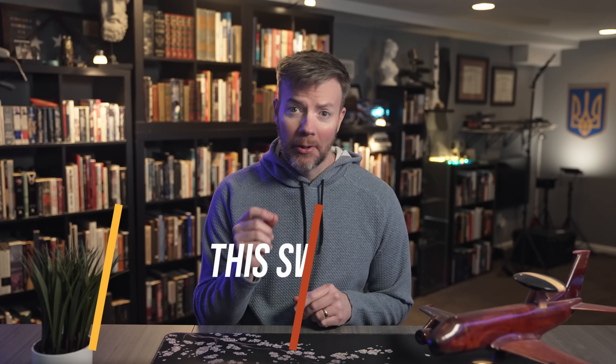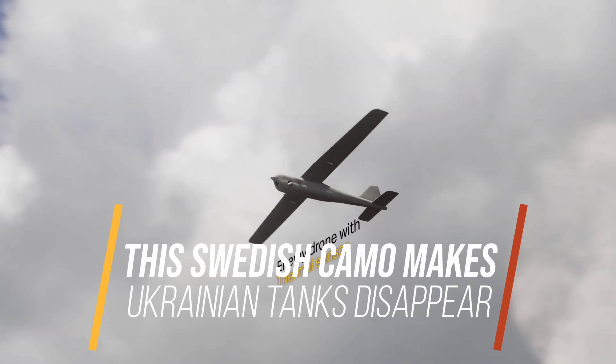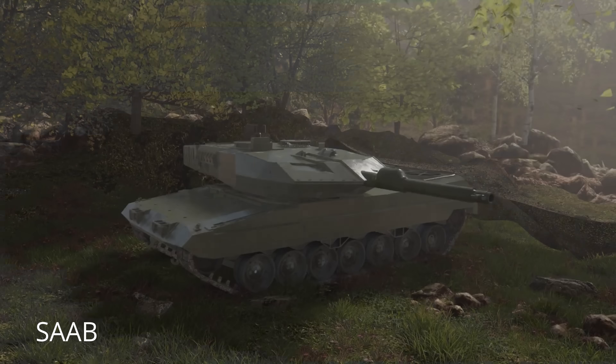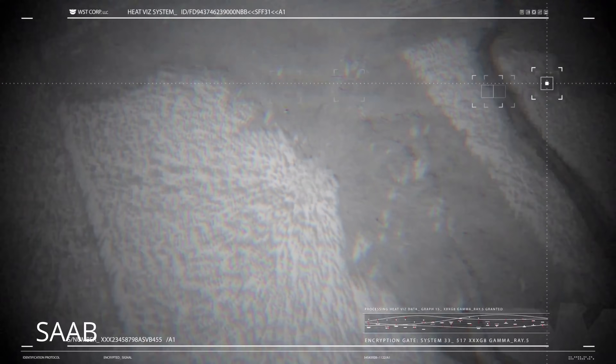Ukraine's invisible armor: the Barracuda camouflage that broke the drones. If you've ever wondered what happens when you mix Swedish engineering with Harry Potter's invisibility cloak, you get Saab's Barracuda camouflage system. It doesn't make tanks disappear completely, but it sure makes Russian drone operators question their last eye exam.